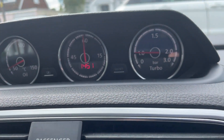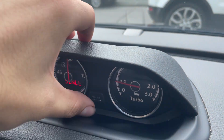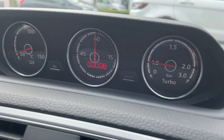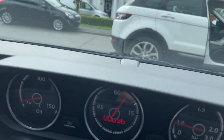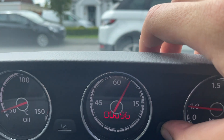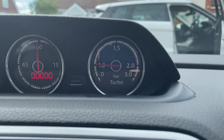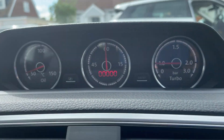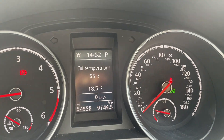Up here you've got the track kit. There's a stopwatch, it all works well. You can see pressure through the turbos and your oil temperatures there as well.